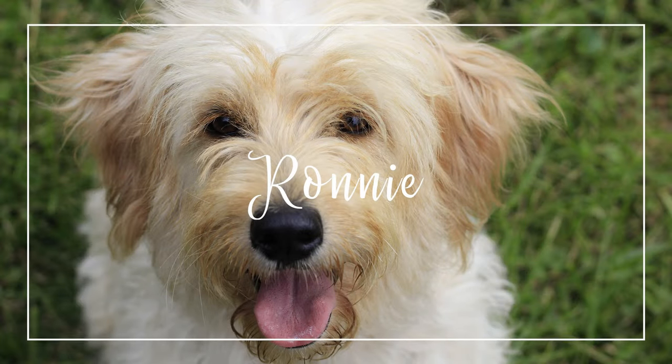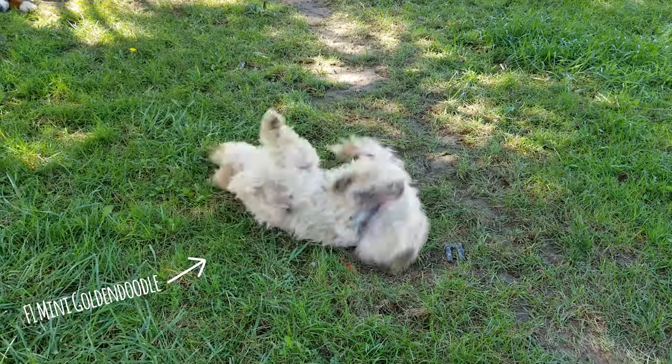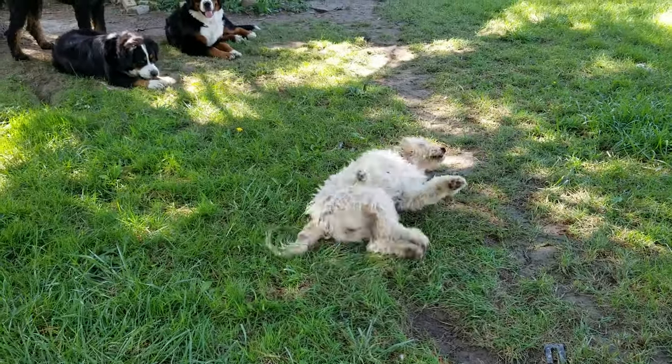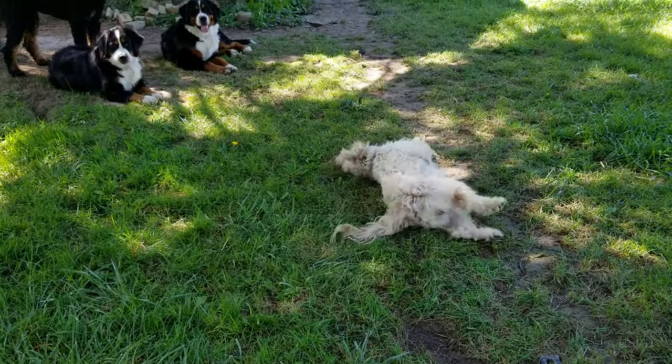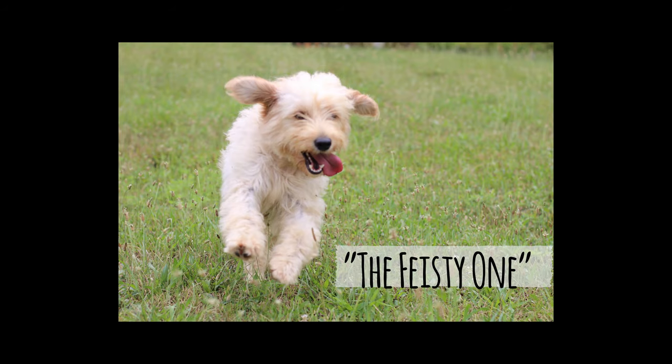Ronnie is the second dog we got. She's also an F1 Golden Doodle, but she's a mini, so she's about half the size of Regan. And she's so silly — she has such funny quirks. Her coat is more wavy and straight than Regan's, which makes it a lot easier to brush.